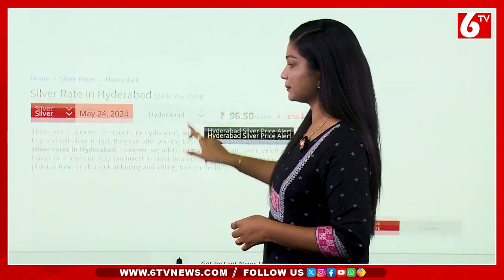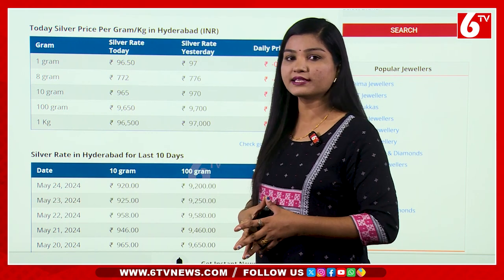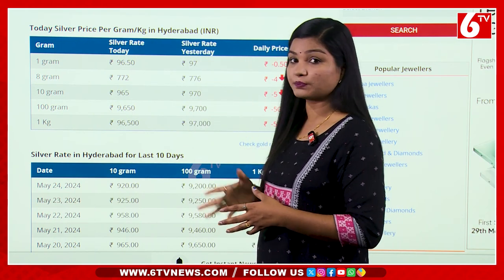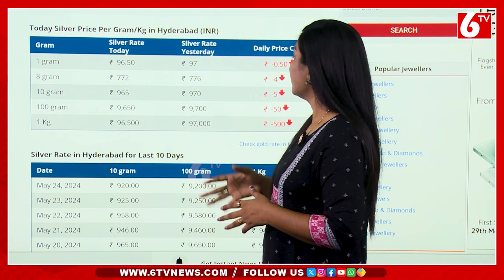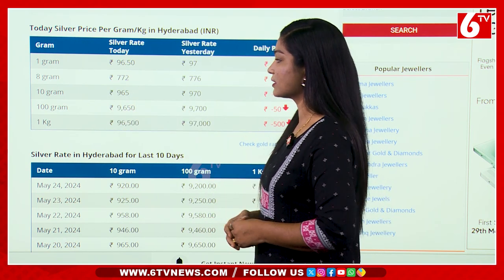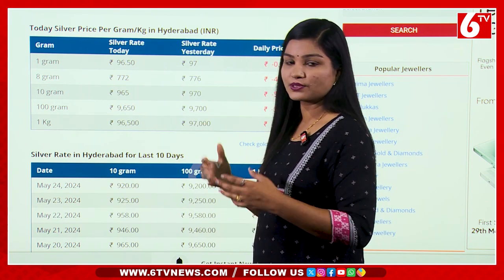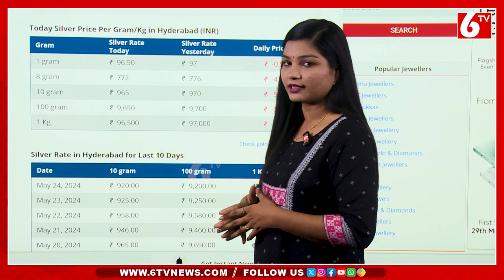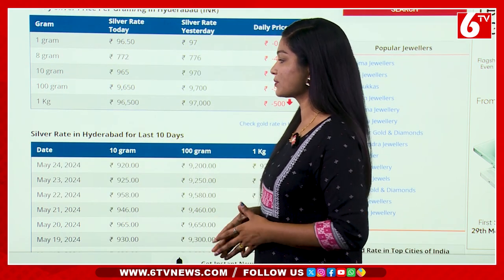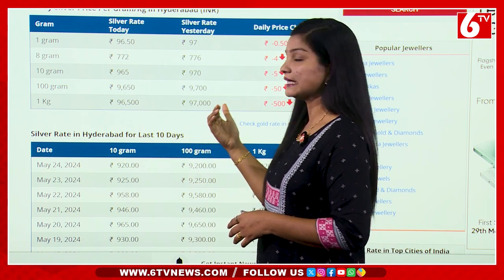1 gram of silver per day is 96.50 rupees. The difference is 4.50 rupees per day, and 0.50 rupees per day. 10 grams per day is 965 rupees, so we choose 970 rupees — a difference of 5 rupees. For 100 grams, the price is 96,500 rupees, or 97,000 rupees.